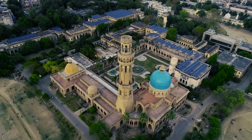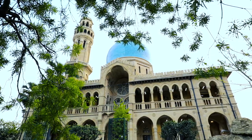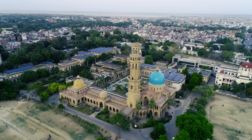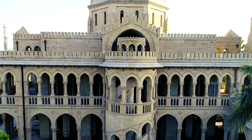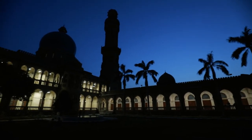The Allahabad University, formerly known as Muir College, was built in 1887. The university was designed by architect William Emerson, which is a blend of Indo-Saracenic and Gothic style of architecture. The architect chose Islamic style of architecture to create an order and authority with it.